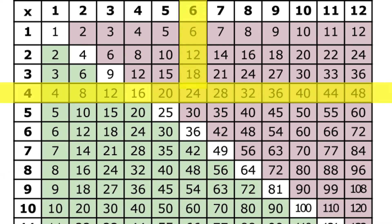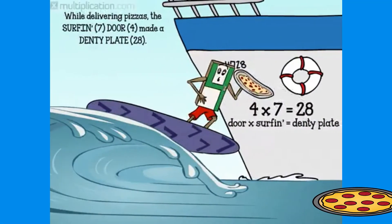Go across the fours, down the sixes. Twenty-four. Four times seven is twenty-eight.